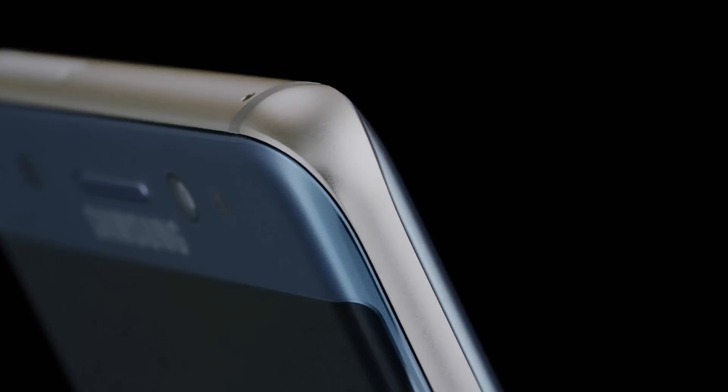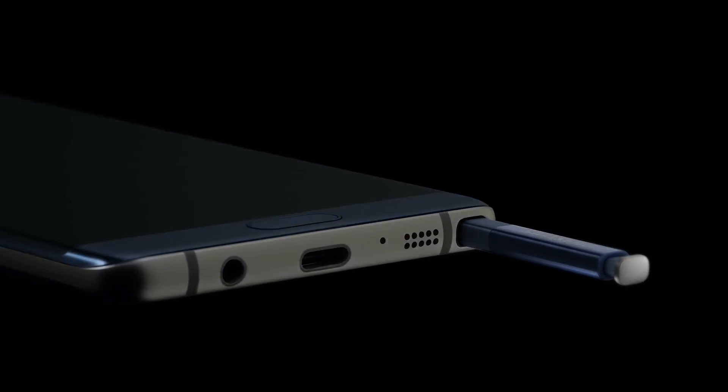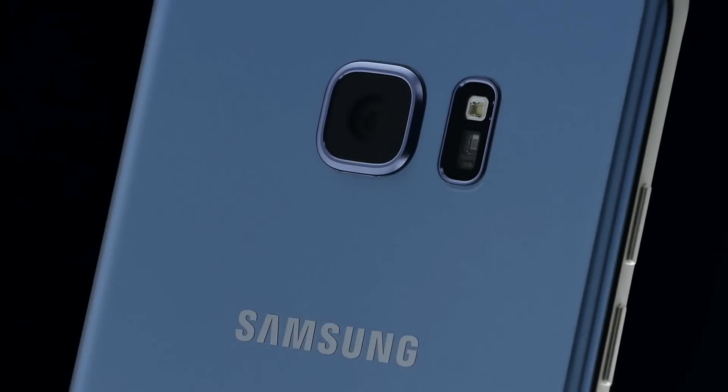What's going on guys, Samsung Unpacked is over with and now I can give you official information about the Note 7.